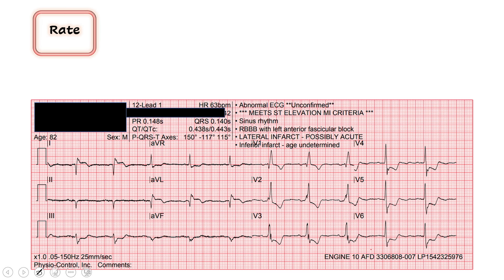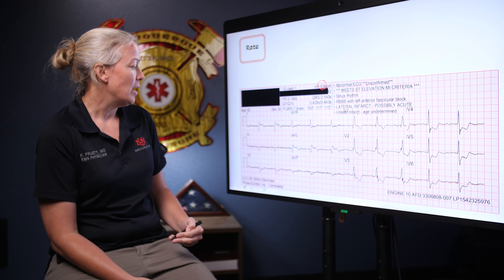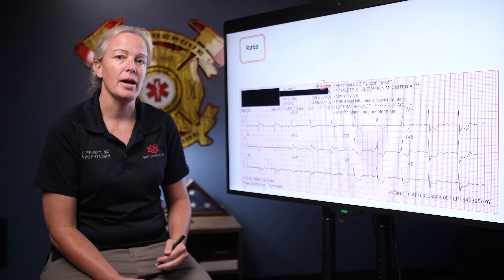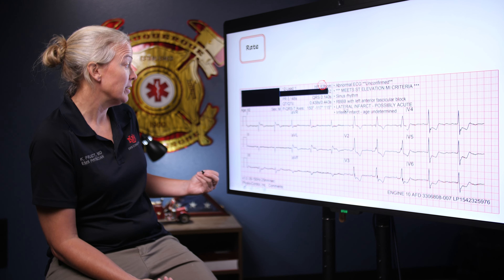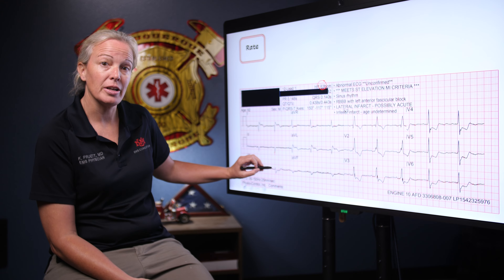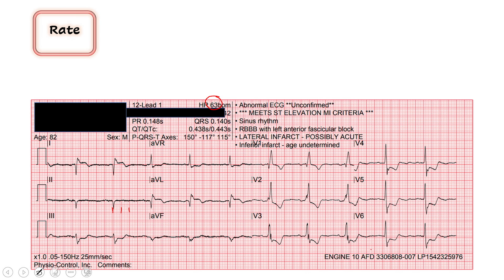Starts the same way every time. The first question we ask is: what is the rate? The computer tells us we've got a rate of 63. I want to confirm that with my eyes, so I'm looking for a QRS that matches up with one of those thick red lines so we can count down — 300, 150, 100, 75, 60. We're between 60 and 75. I agree with 63. Good to go on the rate.